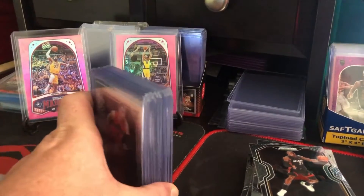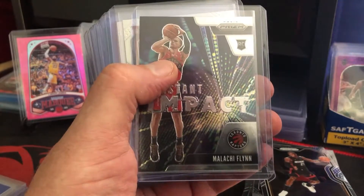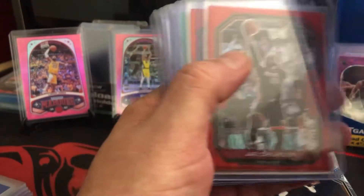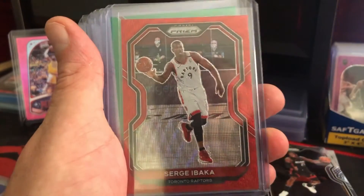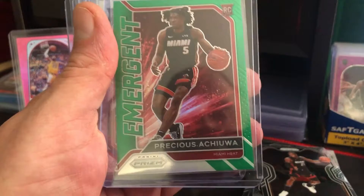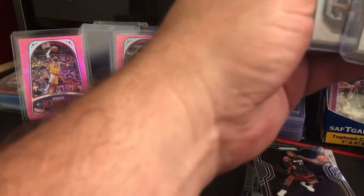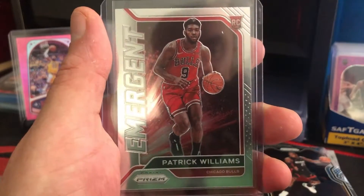And the last stack here. We got Malachi Flynn Emerging Rookie card for the Toronto Raptors. Malachi Flynn Instant Impact Rookie for the Toronto Raptors. Malachi Flynn base rookie for the Toronto Raptors. A silver prism Kyle Lowry for the Raptors. Not one but two Jay Crowder red waves for the Miami Heat — such a nice card. A red wave Svi Mykhailiuk for the Toronto Raptors. A green Precious Achiuwa Emergent Rookie. Tyrese Maxey base rookie for the 76ers. A silver Tim Duncan — Big Fundamental. A CJ McCollum base for the Trail Blazers. And last card, Patrick Williams Emergent for the Chicago Bulls.